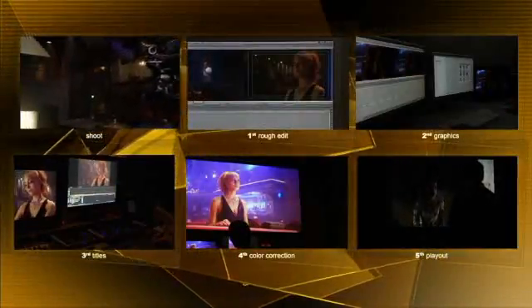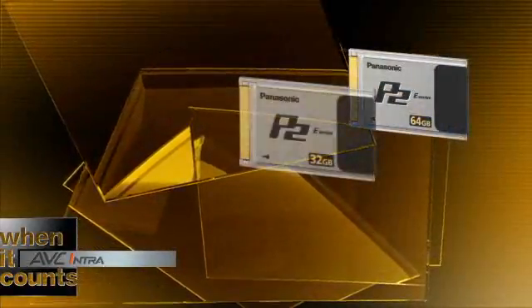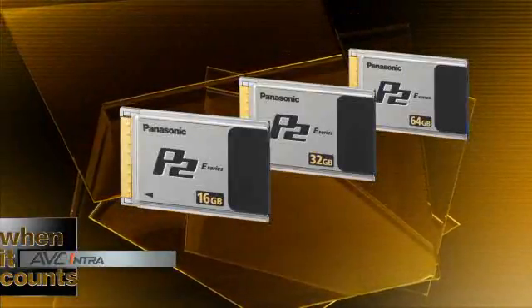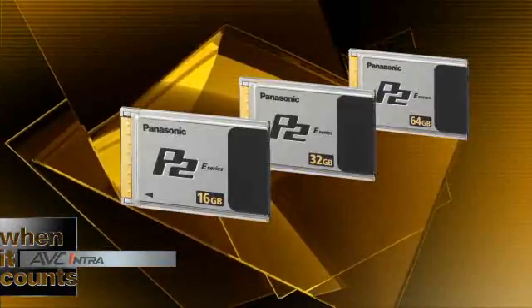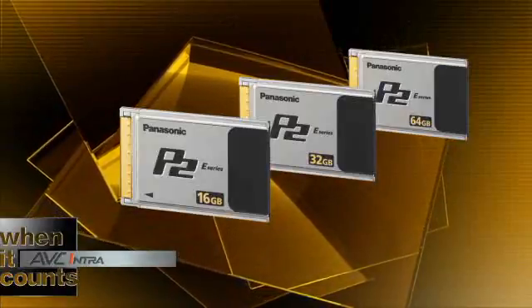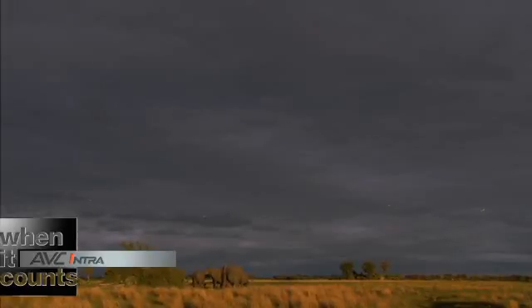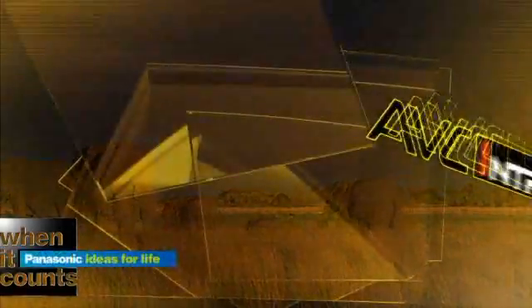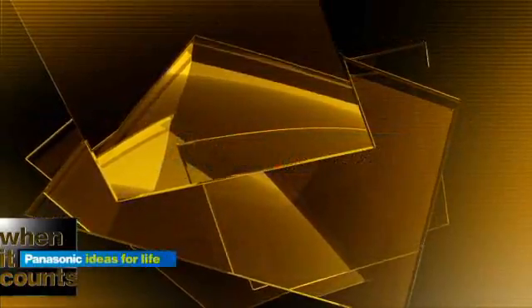AVC Intra safeguards your image throughout this process and gives you maximum image quality when it really counts. Panasonic is addressing the needs of cost-conscious shooters with a new line of fast P2 economy cards with transfer speeds up to 1.2 gigabits per second. The new cards provide an amazing value with more options, more savings, and more of the technology that's changing television and movie production. Image quality practically identical to uncompressed video, with fast editing and economical storage capabilities, make AVC Intra the clear technology of choice for today and tomorrow.